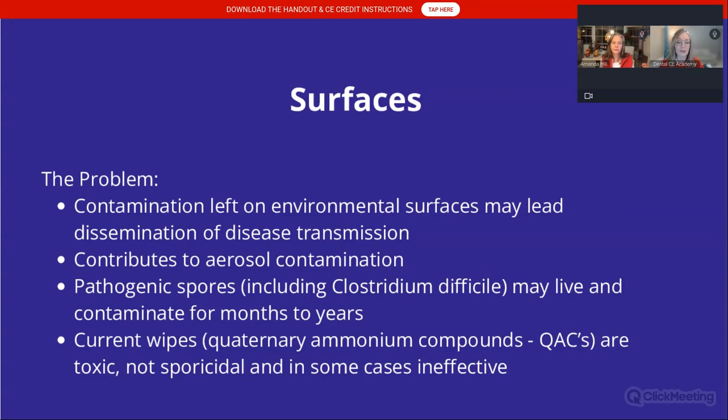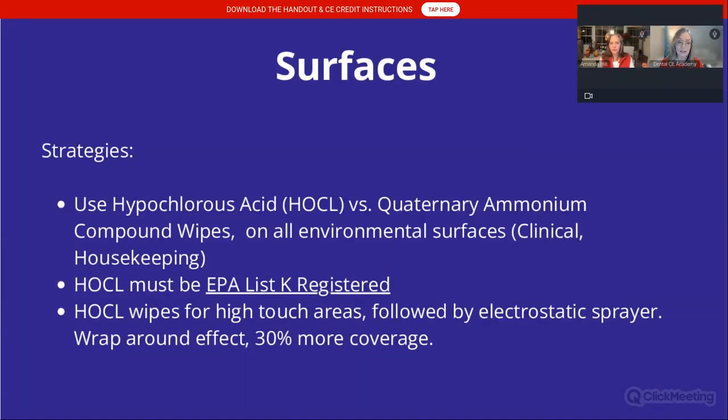Surfaces: contamination left on environmental surfaces can lead to dissemination of disease transmission. We want to tackle that contamination while it occurs — we don't want it staying on our surfaces. It also contributes to aerosol contamination, as pathogens that land on surfaces can become re-aerosolized. Pathogenic spores — we know Clostridium difficile can live for many months, possibly years, in our dental practices.